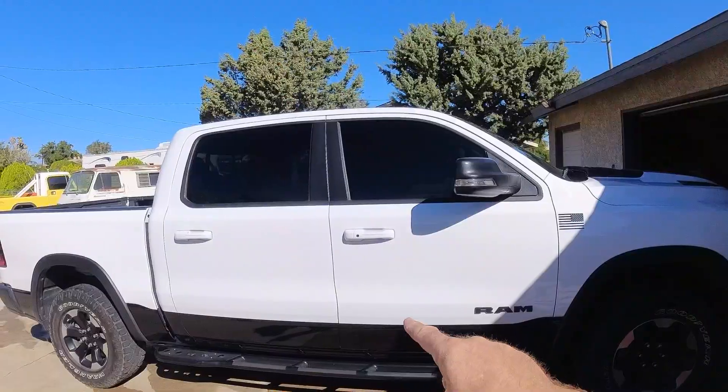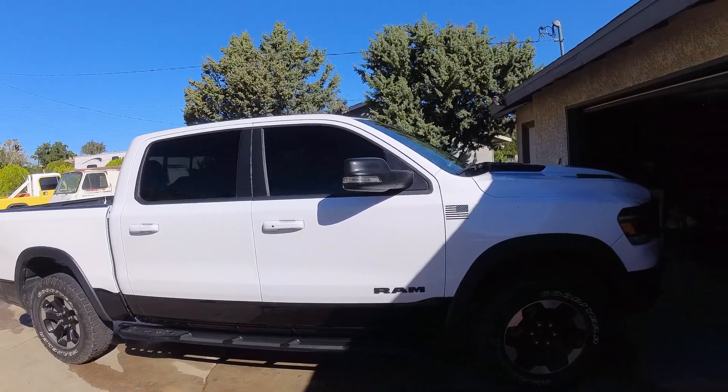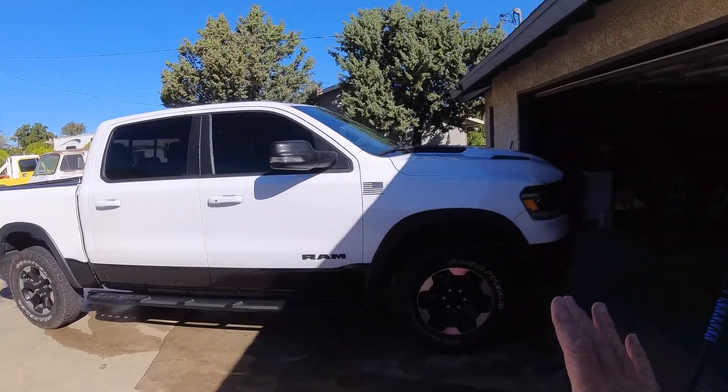Hi, this is Larry with Man Cave Mayhem. Today I just wanted to take a couple of minutes and talk to you about my Ram Rebel. I have a 2021 Ram Rebel, and I think it's a gorgeous truck.